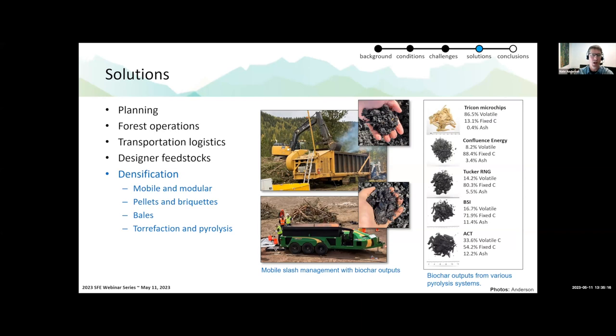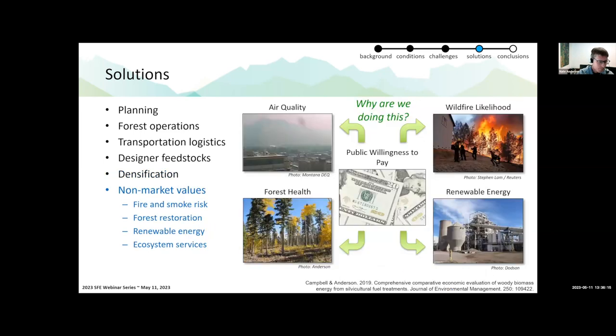We've been doing a lot of work with mobile slash processing with and without biochar production. The Tigercat Carbonator and the Air Burner Char Boss are mobile units designed as forward-operating pieces of equipment. We've deployed the Carbonator this week at a sawmill in Montana and have done half a dozen demonstrations with the Char Boss. The idea is we can process slash, expand the burn window, achieve better emissions outcomes, and also produce biochar that can be used on-site as a soil amendment or shipped off-site as a product — applying torrefaction and pyrolysis in a forward operating environment.